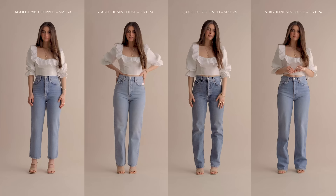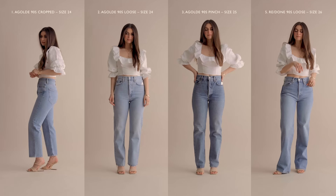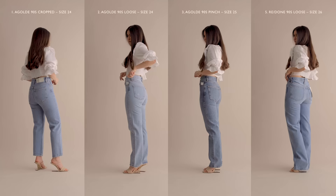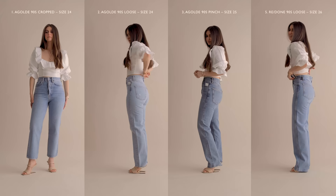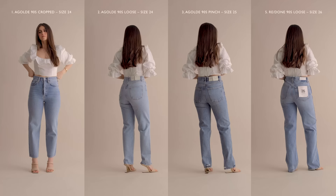To recap the ones covered so far: the cropped version from Agoldie was the most versatile — heels, flats, great fit right out of the box, no tailoring needed. The loose fit was the most flattering for my body type and keeps my legs lengthened. The pinch waist was my favorite wash of the bunch, and I loved how it pinches a little at the waist. If my booty were just a little bit smaller, they would have been my top pick altogether. The Redones are extremely comfortable and make my butt look amazing — I just need to get them hemmed a little and taken in at the waist.